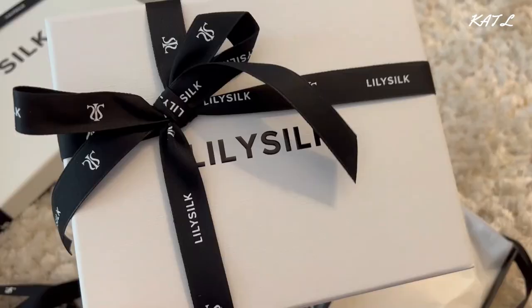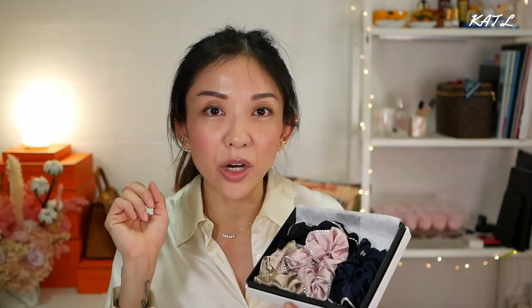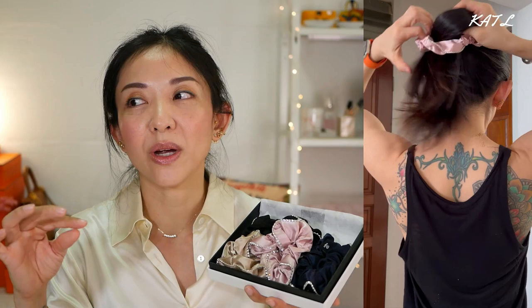I chose the scrunchies with a bit of bling, and when I wear them the rhinestones don't get caught in my hair — they just easily slide out. When I use rubber bands or clips and pull them out, I sometimes lose a few strands. But with the silk scrunchies I have not, because it's so silky — it just glides along the strands of hair.